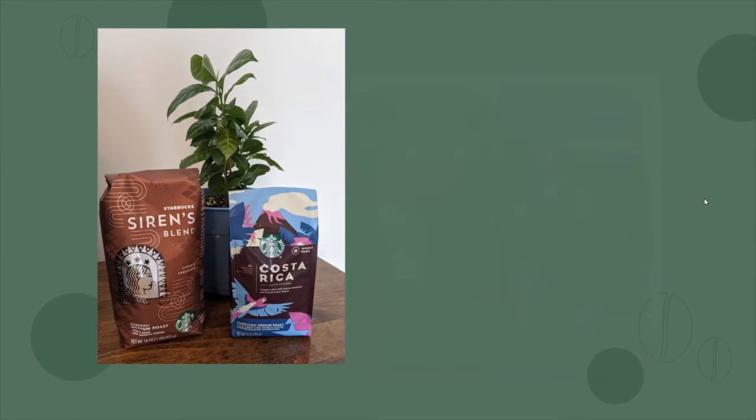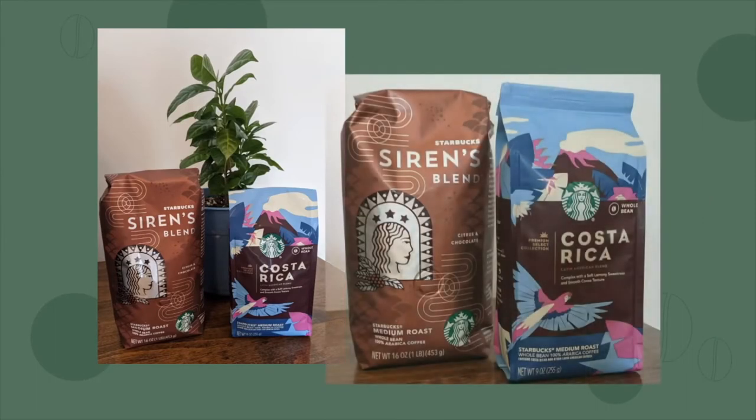So today, I'm going to be brewing two types of coffee for my tasting. I was very excited to try the Costa Rica from the Premium Select Collection by Starbucks. This isn't available in Starbucks stores — it's at the grocery store, and I got mine off of Kroger.com. With my presentation pertaining to Costa Rica, I just really thought it was the perfect combination. But I also wanted to give an option for a coffee that you could get in Starbucks stores, so I went with the Sirens blend. These are both medium roast coffees, and they both have notes of citrus and chocolate.